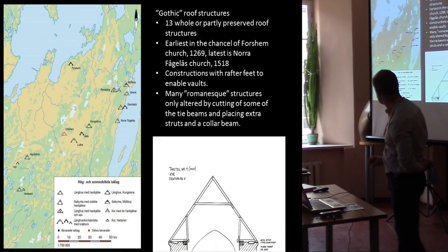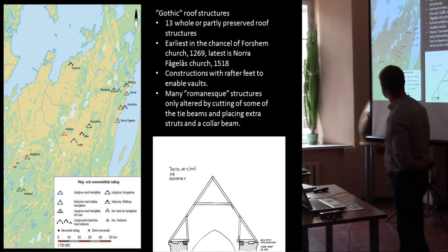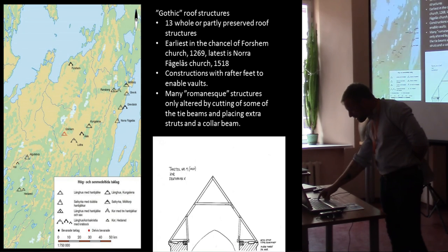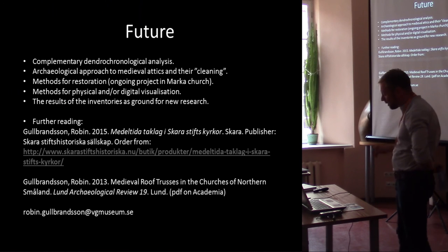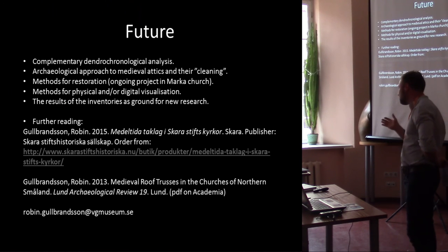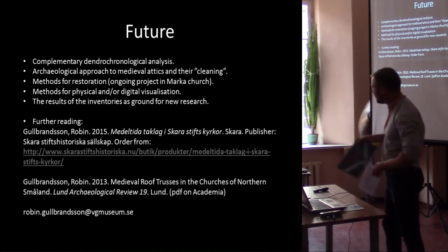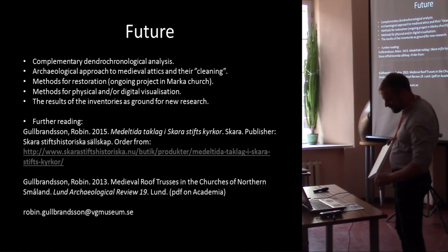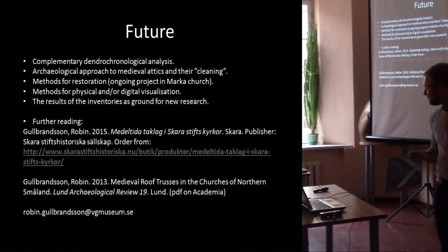Here we have the Gothic ones, and they are quite few — Gothic roof trusses are more common generally, so perhaps it's a good note on which to end. These were just the empirical foundations, and now we have good opportunities to make further research. The full report will be available here for anyone who wants to have a look during the coffee break.